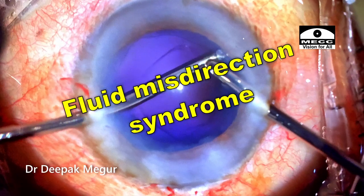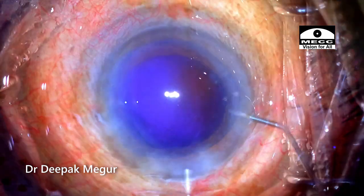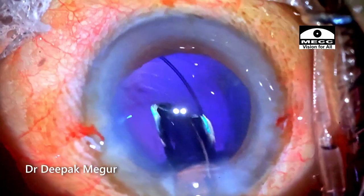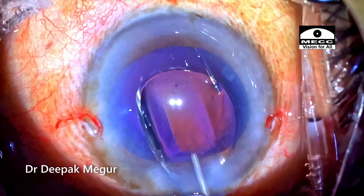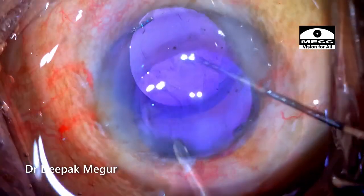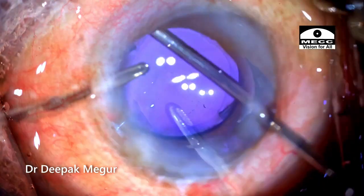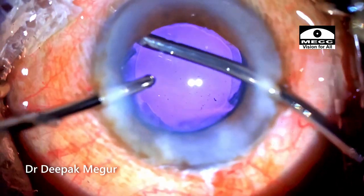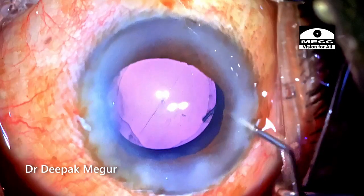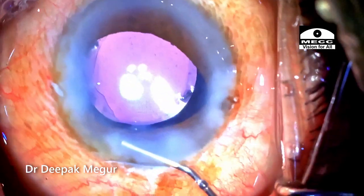It is fluid misdirection. Whatever little cortex remains is aspirated carefully. The IOL is implanted into the bag and the OVD is removed in time to close. During the course of surgery, as time passes, we can see that the fundal glow improves and the trypan blue has traversed back into the anterior chamber and out of the eye. I'm using intracameral pilocarpine just to ensure that the pupil is round and there is no iris tissue still sticking into the side port wounds.